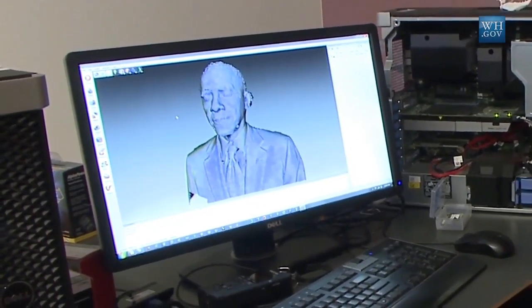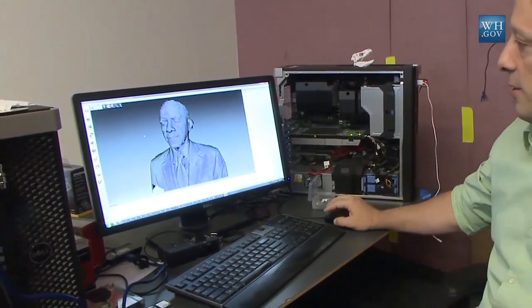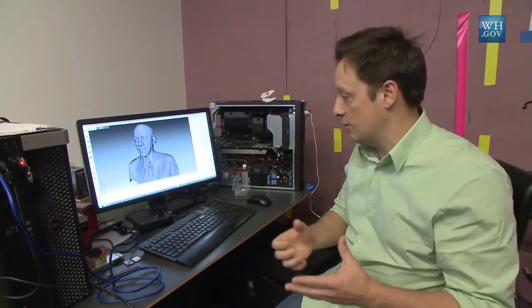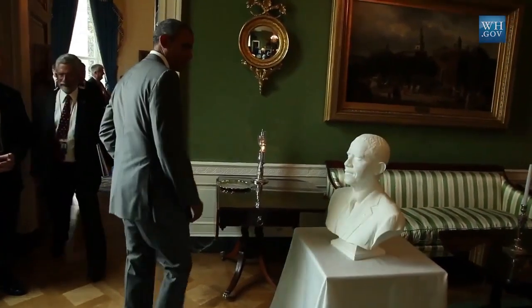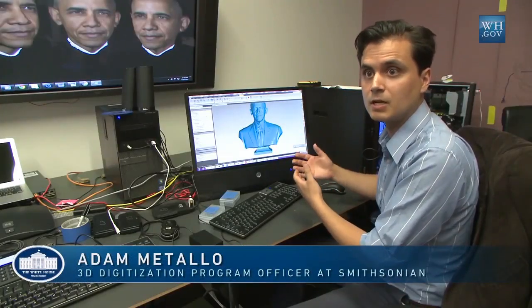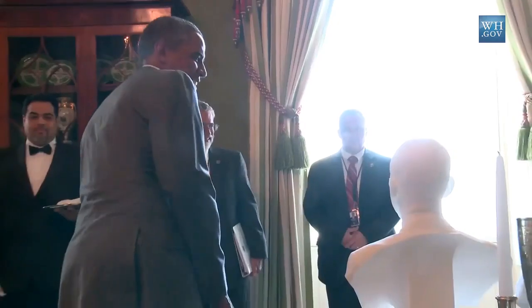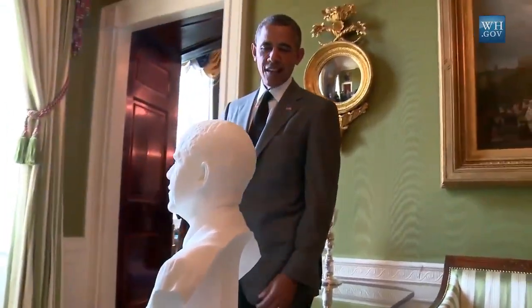It's been a few days since we've 3D scanned the president, and we're looking at some raw data on screen right here. This is the data that came out of the handheld scanners that Adam Mattel and I were using to scan the president. This is the first bust created of a head of state from objective 3D scanned data — not an artistic likeness, but actually millions upon millions of measurements that create a 3D likeness of the president that we can now 3D print and make something that's never been done before.